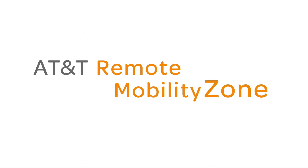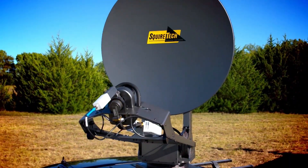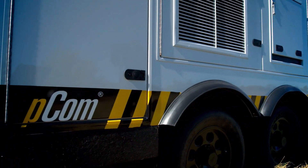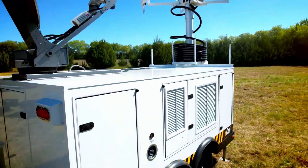AT&T Remote Mobility Zone provides mobile communications virtually when and where you need it, with critical information systems for mobile response, business continuity, and remote field operations. Using the Squirtek PCOM XL platform, AT&T provides an easily deployable, self-contained communications trailer.